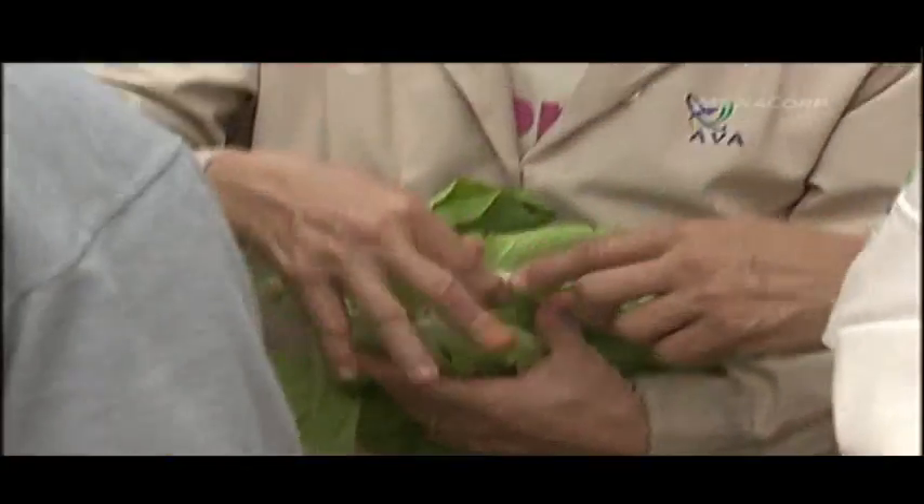So it's very suitable for Singapore's conditions. So far, very encouraging, and hopefully this will be expanded and help us achieve our target. We're trying to achieve 10% local production of leafy vegetables.